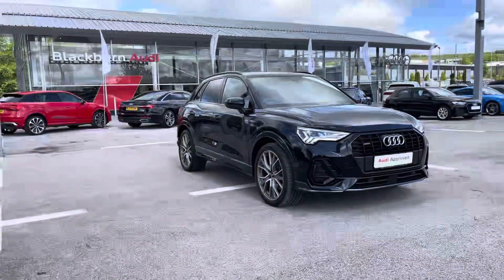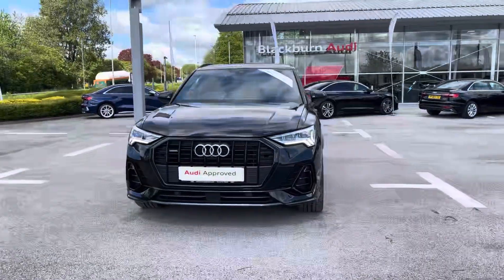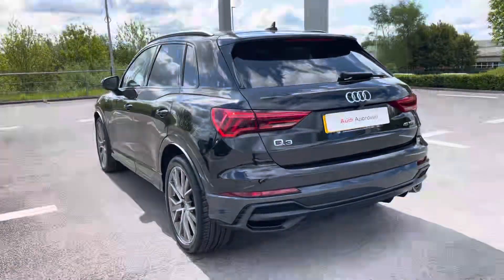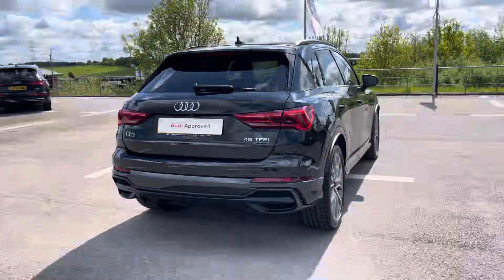Hi, I'm Will at Blackburn Audi and I'm delighted to be showing you around this approved used Audi. This is the car in question, the Audi Q3 Vorsprung Quattro, sporting a 45 TSI petrol engine that produces 230 PS. Combining that with its S-Tronic automatic gearbox, you get a 0-60 time of just 6.3 seconds and a fuel economy of up to 31 miles per gallon.